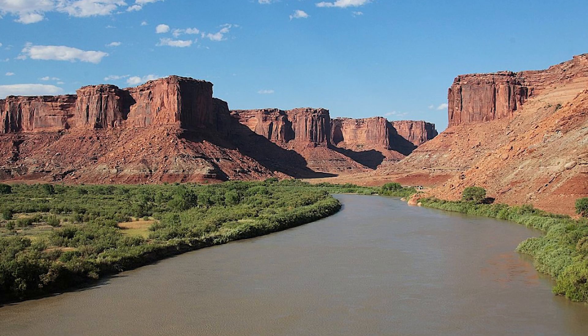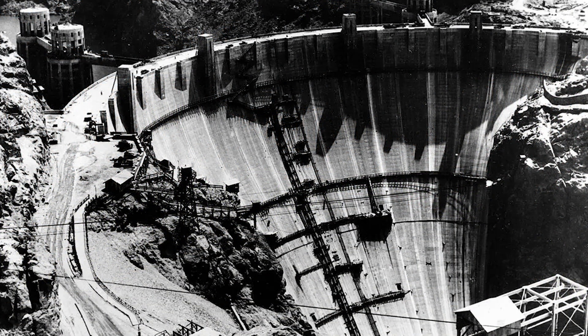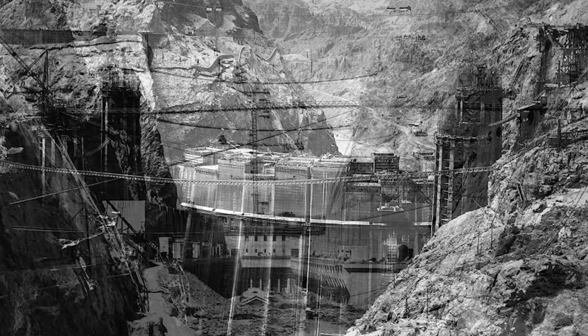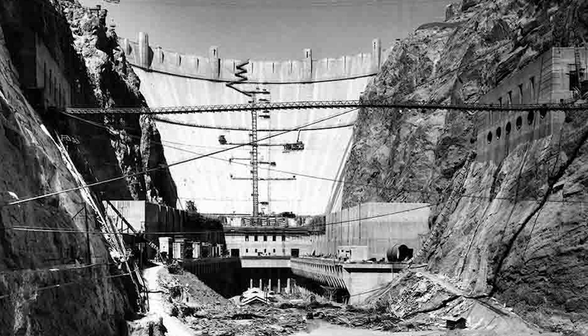The Colorado River, which flows through mountains, deserts, and canyons, was often wild and hard to control. Something needed to be done, and the idea of building a massive dam began to take shape. The plan was to build a dam in a narrow canyon called Black Canyon. It would block the river, store water in a large lake, and provide hydroelectric power for cities like Los Angeles and Las Vegas. The project would also give thousands of people jobs when they needed them most.